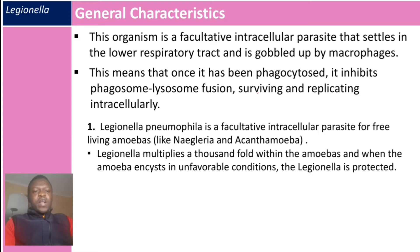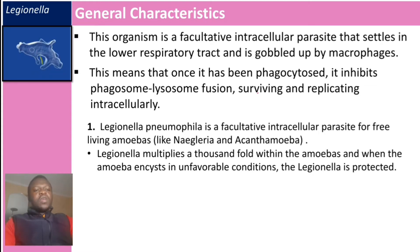Legionella pneumophila is also a facultative intracellular parasite for free-living amoebas like Naegleria and Acanthamoeba. Legionella multiplies a thousandfold within amoebas, and when the amoeba exists in unfavorable conditions, the Legionella is protected. When conditions become favorable, the amoeba releases these Legionella organisms.